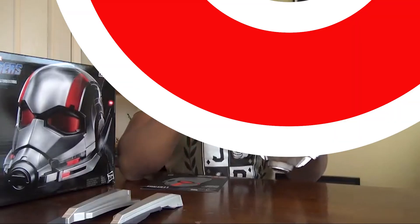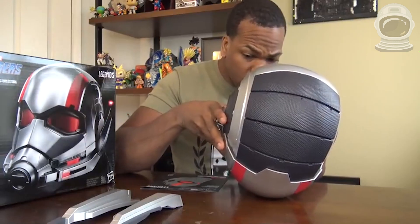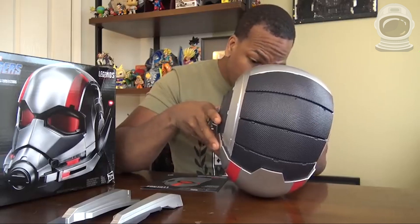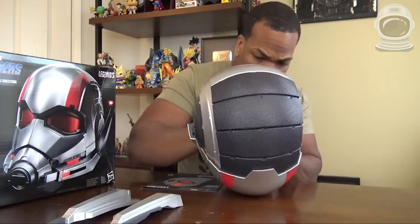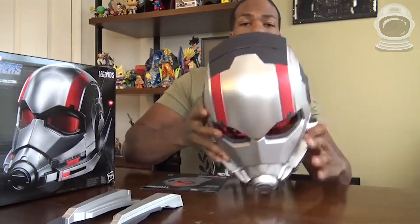8. Ant-Man Helmet. This replica of Ant-Man's helmet is based on the design from the Ant-Man movie. It's made of high-quality materials and has a light-up feature. You can wear it as a cosplay prop or display it as a collectible. You can find it online for around $150.